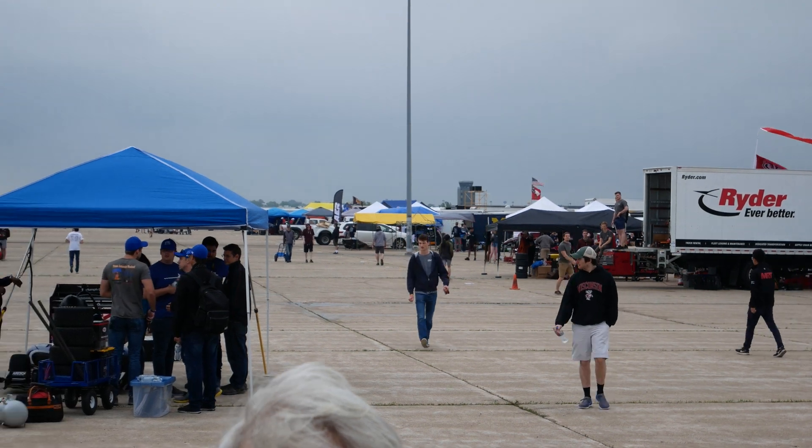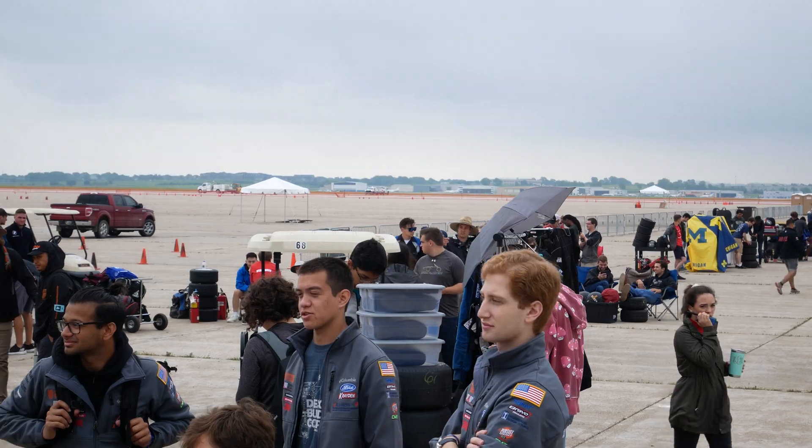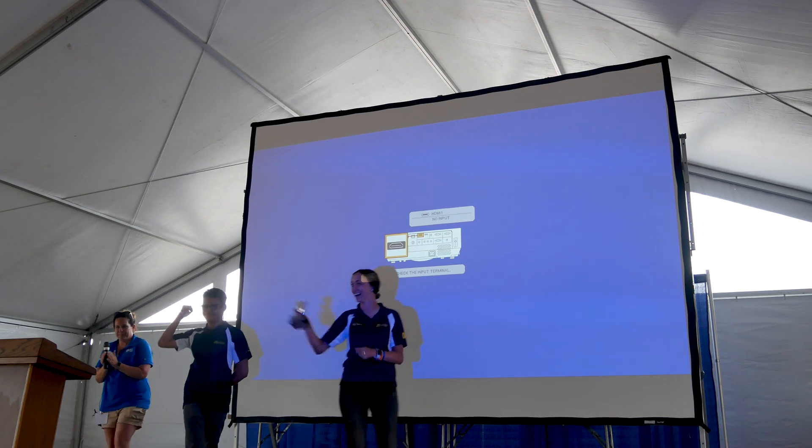The year culminates with the Summer Formula SAE competition in which we showcase our vehicle and compete against 80 other universities from around the world. This past year we were in 16th place overall and placed top three in business development.